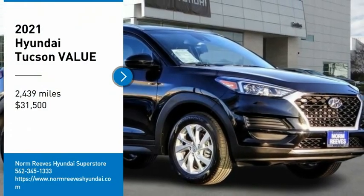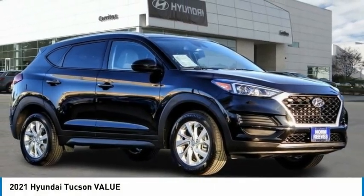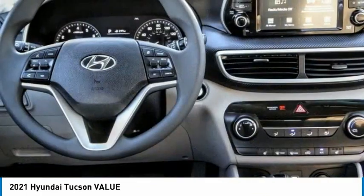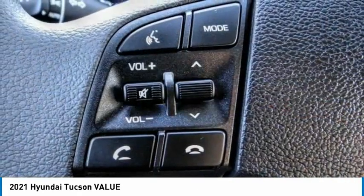We are pleased to show you the 2021 Hyundai Tucson. The Hyundai Tucson is Hyundai's first CUV to be designed in Europe. Tucson takes the boxy utility vehicle and transforms it with flowing curves, graceful lines, and style to spare.